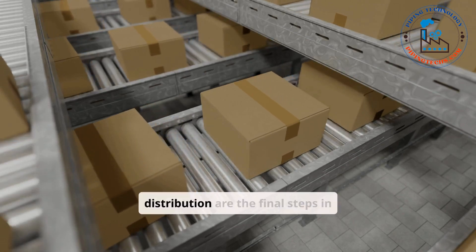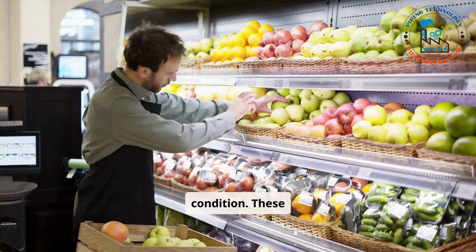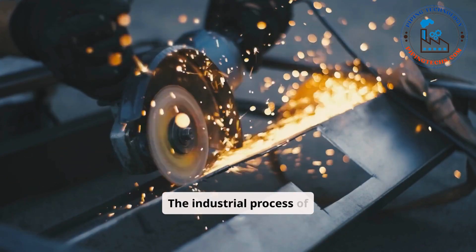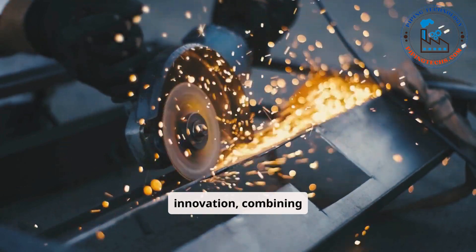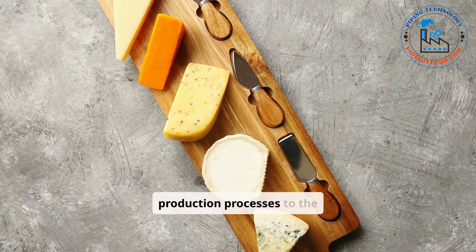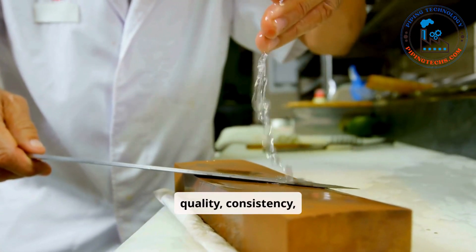Packaging and distribution are the final steps in industrial cheese production, ensuring the product reaches consumers in optimal condition. These stages are designed to maintain freshness, extend shelf life, and provide convenience for transportation and retail. The industrial process of making cheese is a remarkable blend of tradition and innovation, combining centuries-old techniques with modern technology to produce cheese on a massive scale. From the careful selection of ingredients and precise production processes to the meticulous packaging and distribution systems, every step ensures the quality, consistency, and safety of the product.